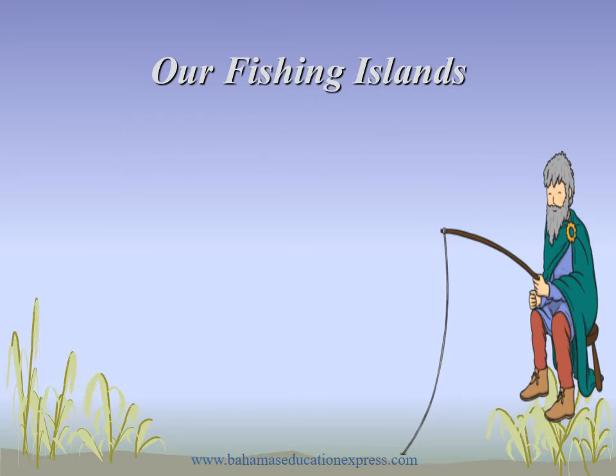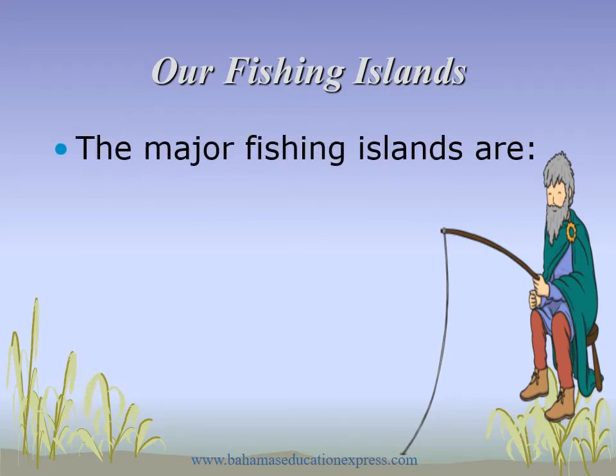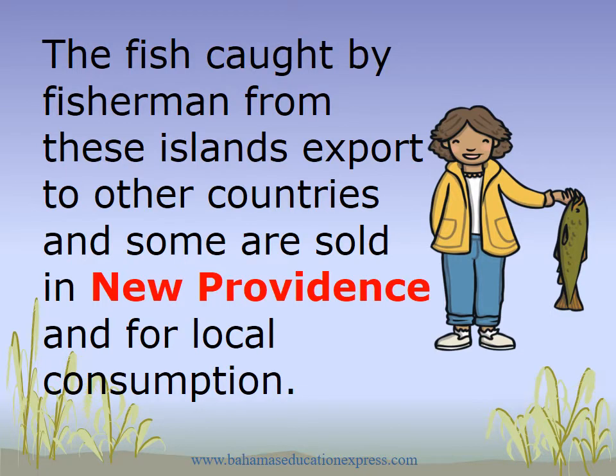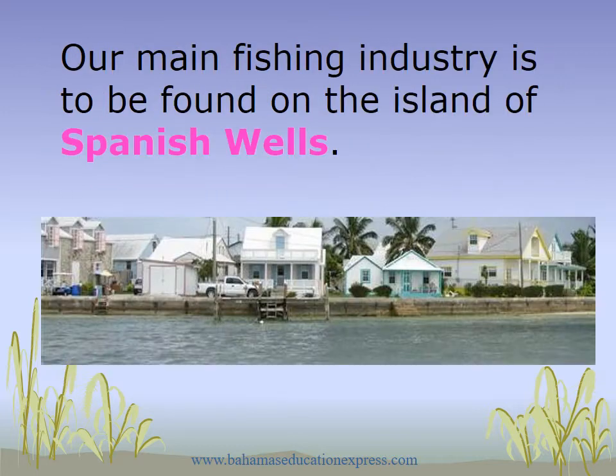Our fishing islands. The major fishing islands are Spanish Wells, Long Island, Andros, and Abaco. The fish caught by fishermen from these islands are exported to other countries, some are sold in New Providence, and some are used for local consumption. Our main fishing industry is to be found on the island of Spanish Wells.